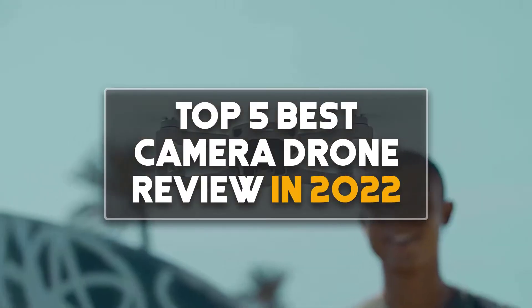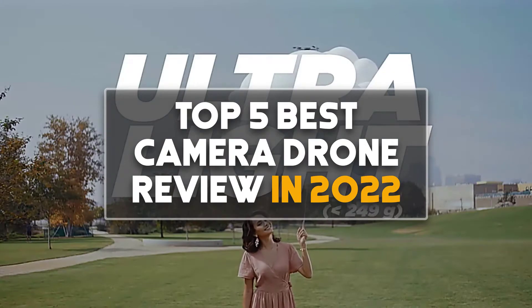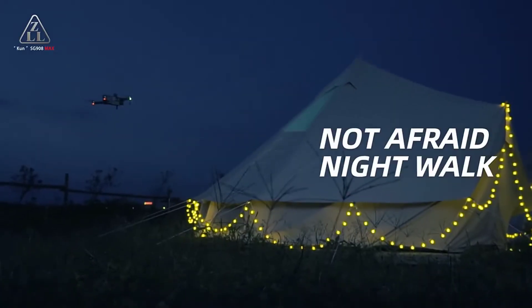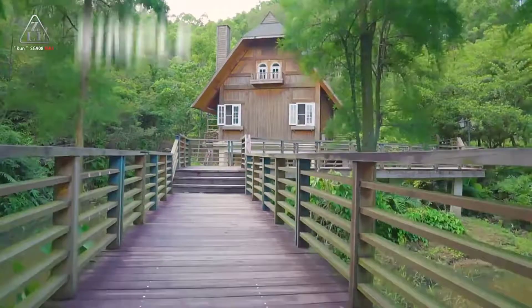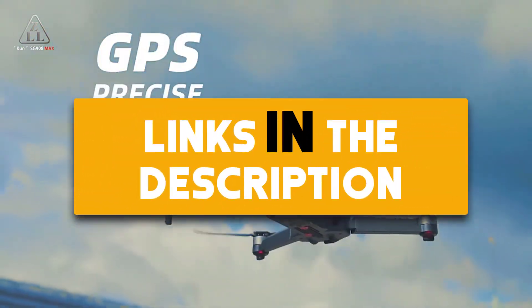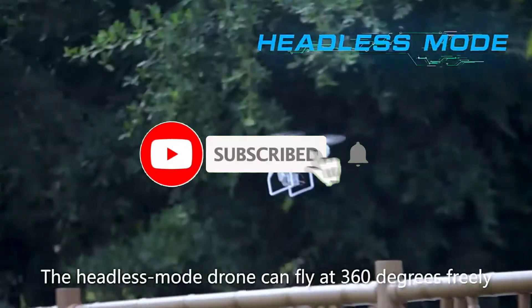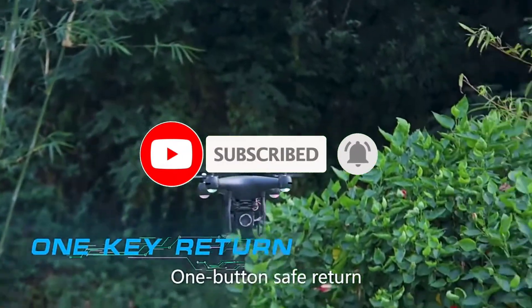Hey guys, in this video we are going to be checking out the top 5 best camera drone reviews in 2022. I made this list based on my personal opinion and research. I have listed them based on their quality, features, durability, price, and more. If you want more information and updated prices on the products mentioned, be sure to check the links in the description down below. Also make sure you subscribe to my channel and click on the bell icon to stay up to date on the latest technology reviews. So let's get started.